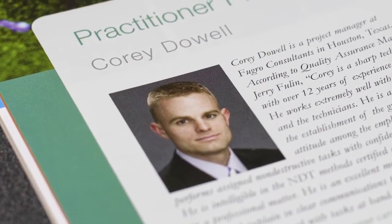Our practitioner profile features Corey Dowell, project manager in Houston, Texas. He has some interesting things to say about the quality of NDT technicians and upcoming NDT trends. We have also included an article about practical training in NDT — read about how attention spans impact the retention of knowledge and how instructors can improve student focus for better results.